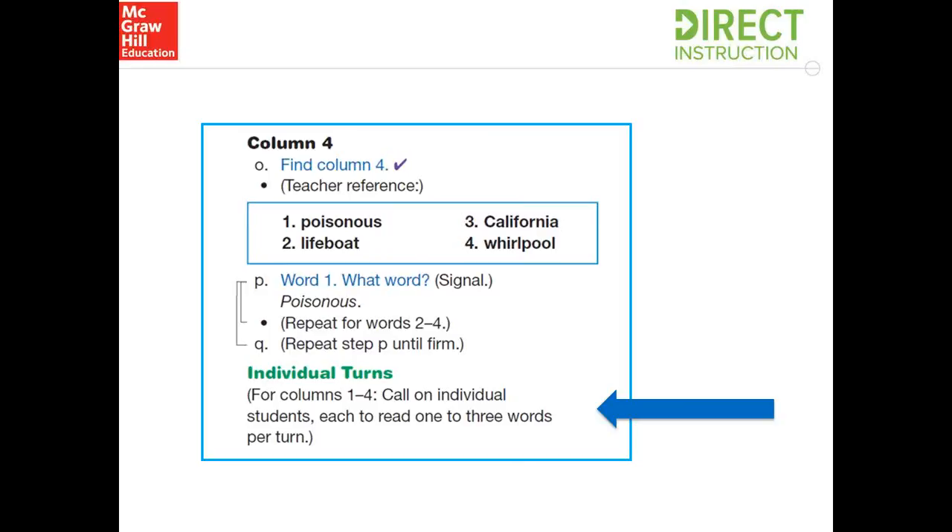You'll also see individual turns where students will have to read longer pieces — for instance, in this example they have to read three words when reading their column work. Individual turns happen at the end of an exercise, they're in parentheses, and cover 25 percent of your group — making sure you're hitting those lower performers first and then hitting just about everybody by the end of the lesson. Individual turns is another way to check to make sure that everyone's at mastery. Remember, it's a quick check — that's why we only do 25 percent of our group.